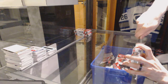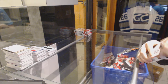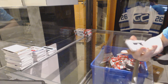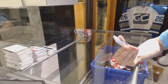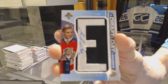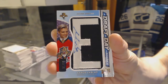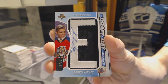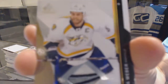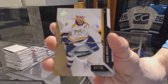Box eight. Draft day marks numbered 31 of 35 for the Florida Panthers, Aaron Ekblad. Base patch number 37 of 50 for the Nashville Predators, Shea Weber.